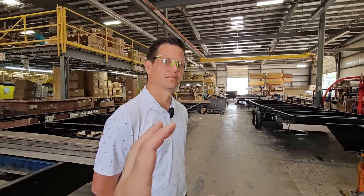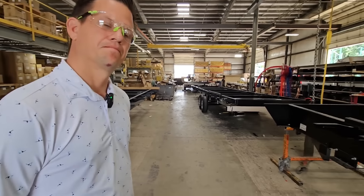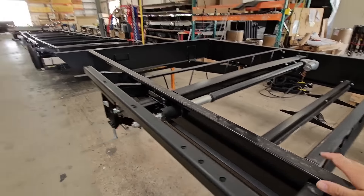The goal ultimately is to get a frame that is lightweight but super strong and engineered properly. That's the key behind this product — they've engineered the frame specifically for their use.